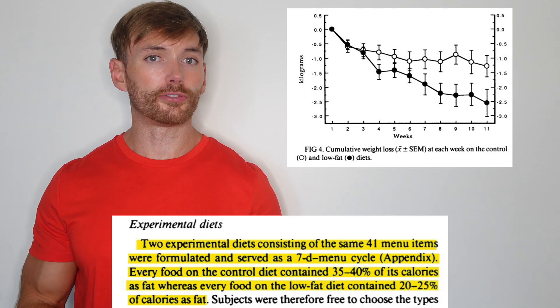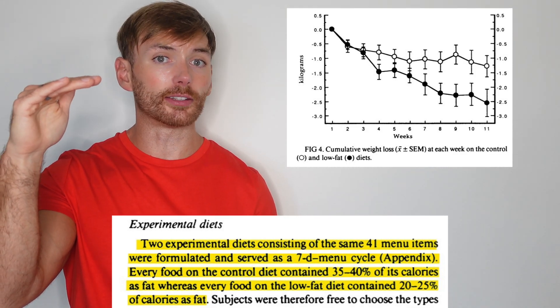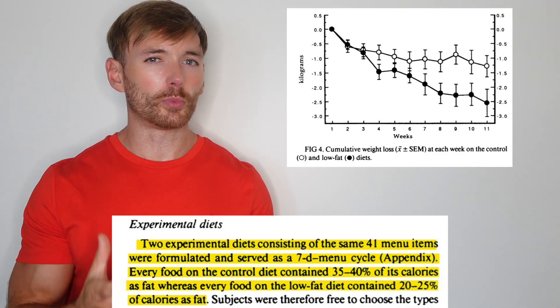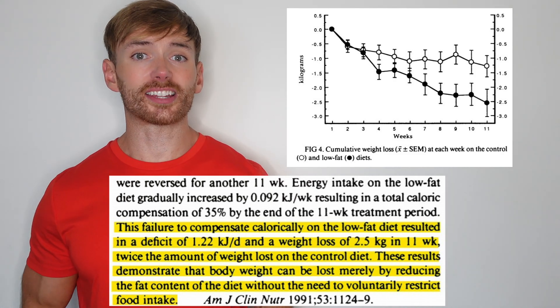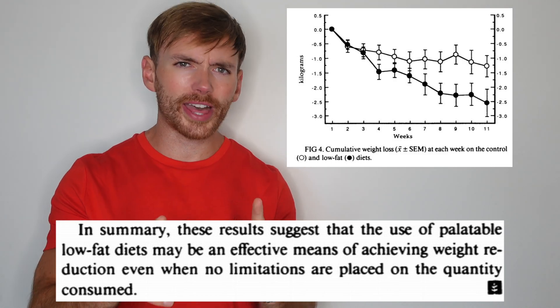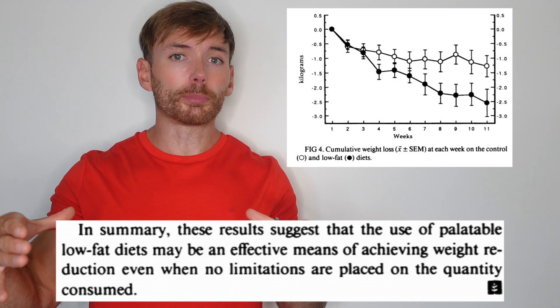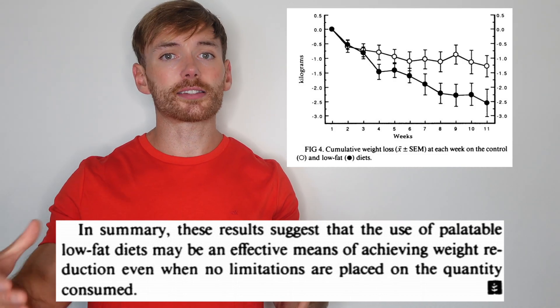Subjects could pick from a fixed menu of food, and everything was available either as a higher energy density, higher fat item, or a lower energy density, lower fat item, depending on which diet the subjects were following. Once again, when subjects were on the lower energy density diet, they lost weight. And this helped cement the idea that you could lose weight without altering portion sizes. Rather than reducing the size of the plateful you're eating, you can keep the plateful the same but reduce the energy density of that plateful.